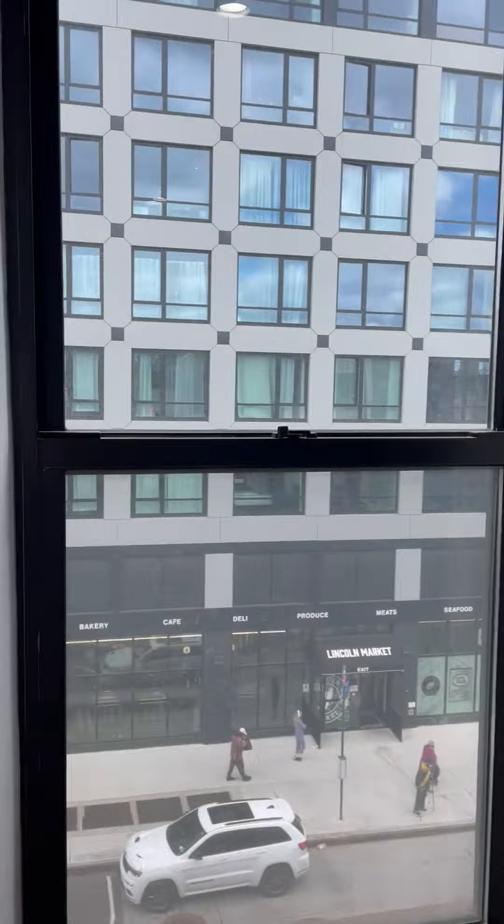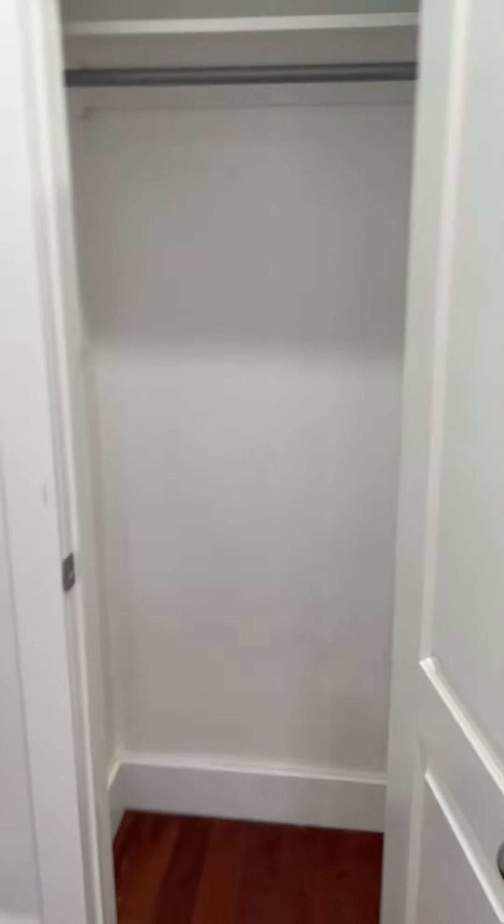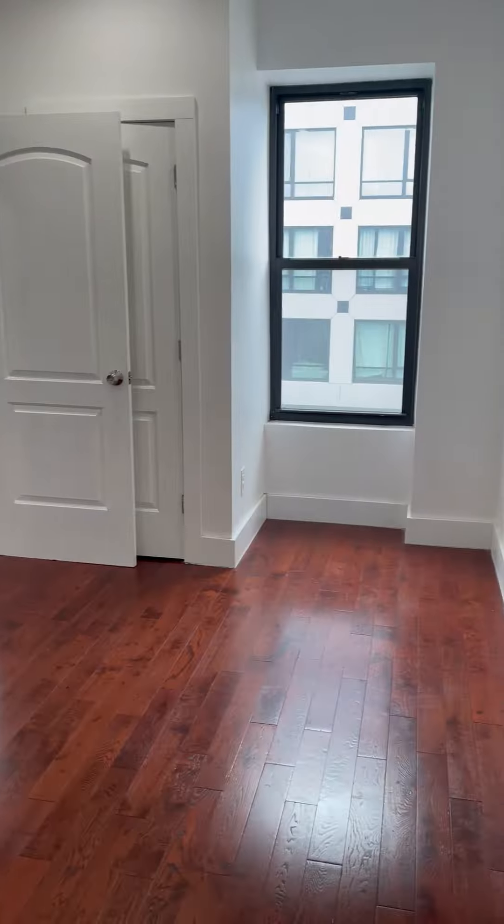This is your bedroom — you can comfortably fit a king bed. Very tall ceiling. And let me show you the closet. This apartment is available now. Split system AC.